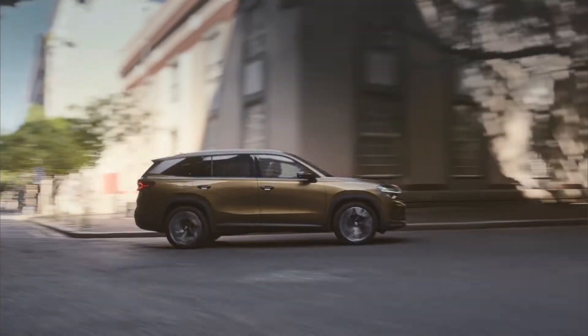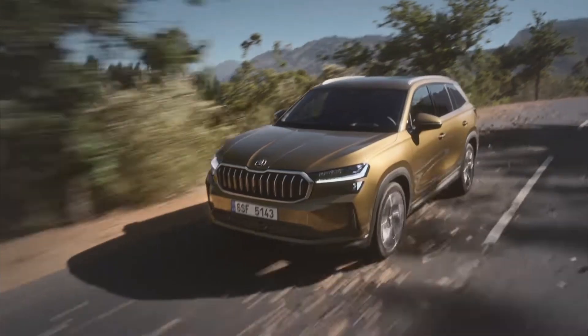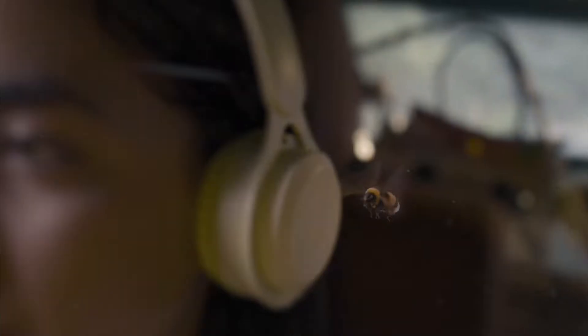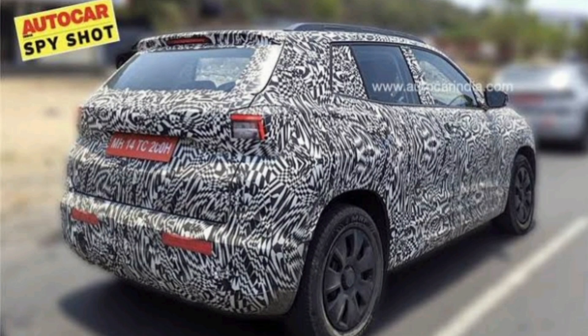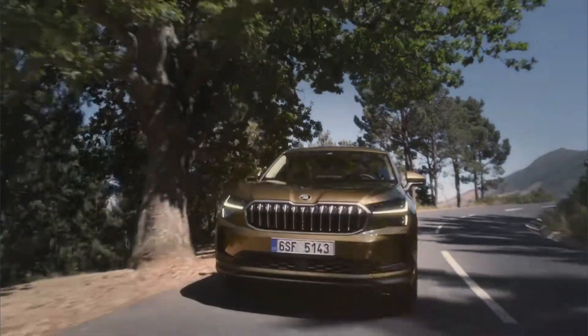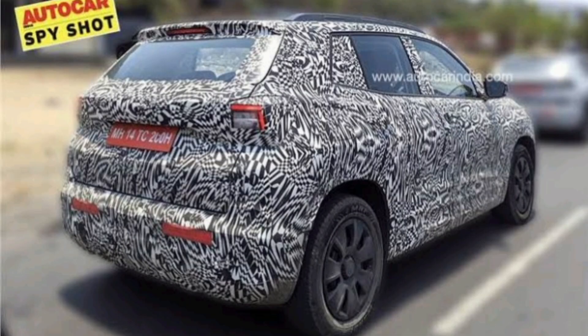If your budget is between 10 to 15 lakhs and you are looking for a new car in the market that has a different level of aura, Skoda is going to launch their new SUV car which will be priced at 15 lakhs. This car will be a major competition to the Tata Curvv and Mahindra XUV 3XO, and recently this car has been spotted on Indian roads.